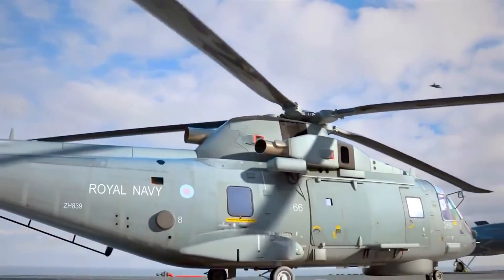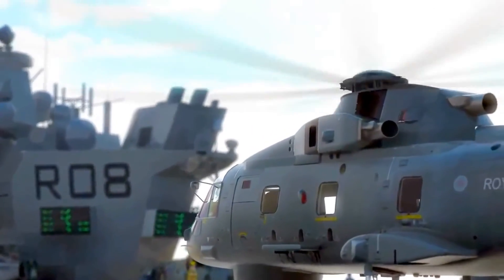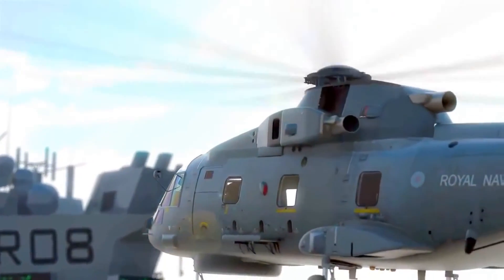As well as the joint combat aircraft, there will also be a variety of helicopters for use in rescue missions and humanitarian operations.